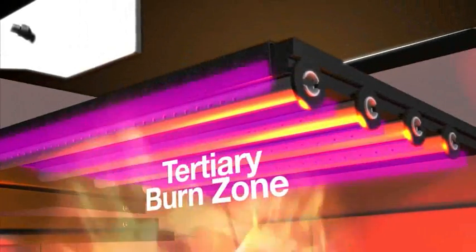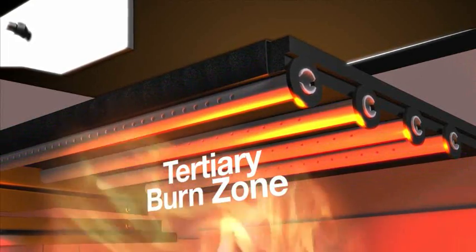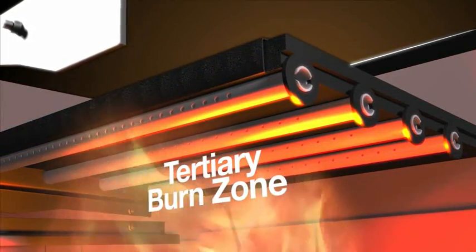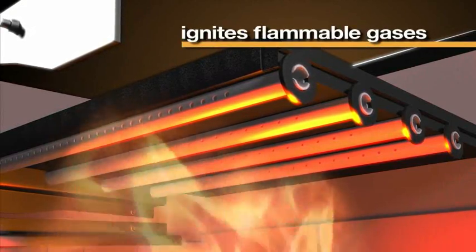A tertiary burn occurs under the baffles and is visible during most stages of combustion. This creates a ceiling of fire where superheated air ignites flammable gases rising from the wood.